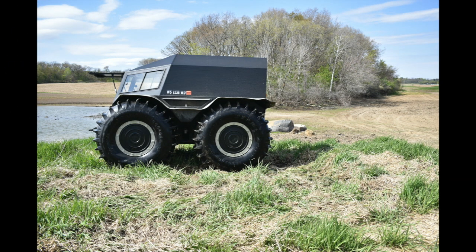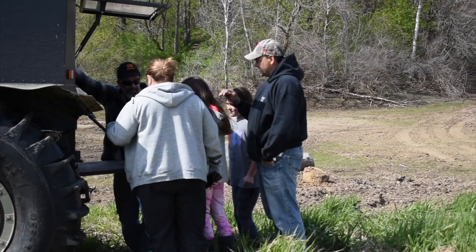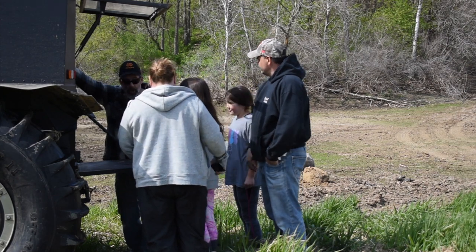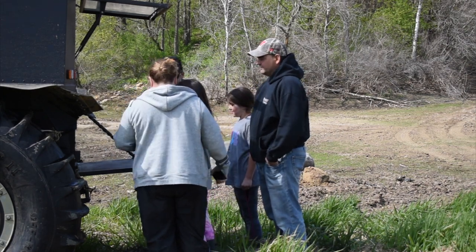You notice those rocks there in the back? Those rocks were some of the rocks that I've shown in videos that I was climbing over in the water, and they were barely showing over the top of it. So I'll be quiet here.